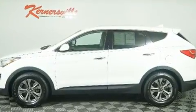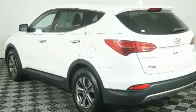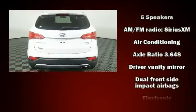All of the premium features expected of a Hyundai are offered, including a rear window wiper, a tachometer, an outside temperature display, heated door mirrors, and remote keyless entry.